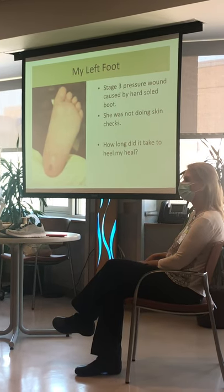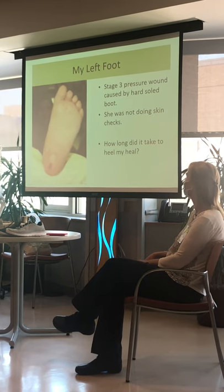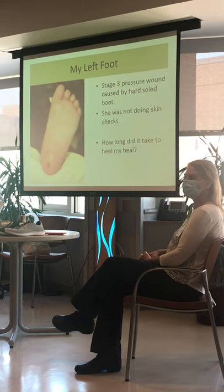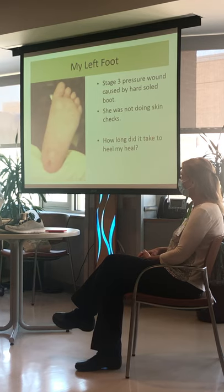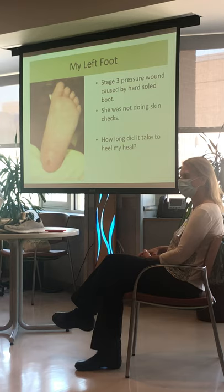As soon as I found it, I found it with my finger when I was scrubbing my foot. Then I freaked out because I couldn't feel it — it didn't hurt, I didn't have drainage. I had to come to Craig and get it specially cared for. How long do you think it took to close? Six weeks. More.